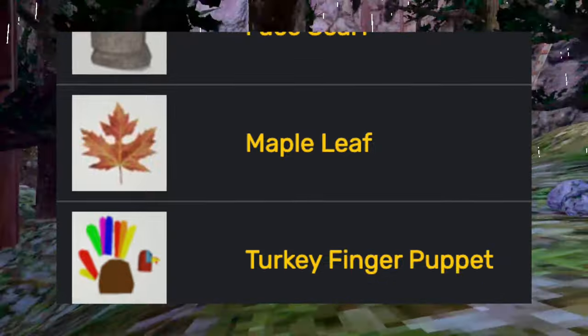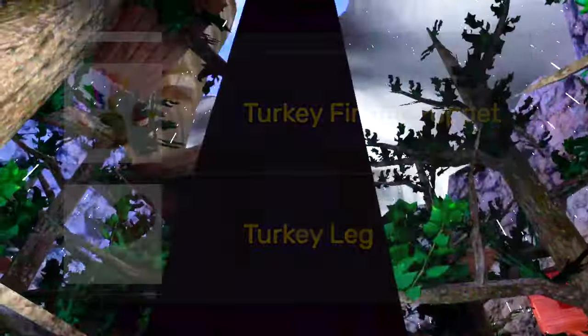Then he added the fall update. He added the face scarf, maple leaf, turkey finger puppet, and the turkey leg — not the edible one.